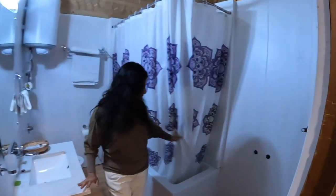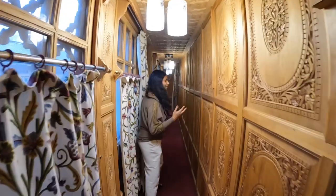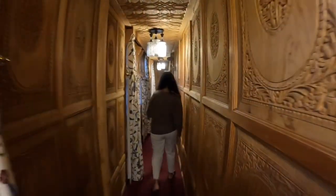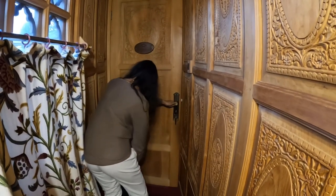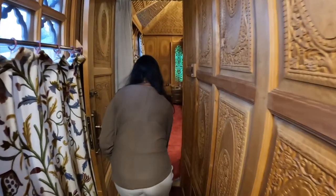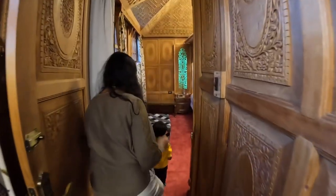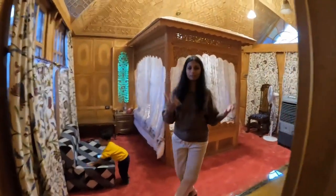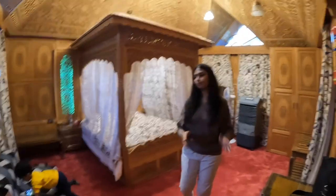This is the bathroom — they have a geyser here, a wash basin, and a tub. Now let me show you the sweet room where mom and dad are staying, at the end of the houseboat. It's quite a bigger room than the deluxe room I showed you before.